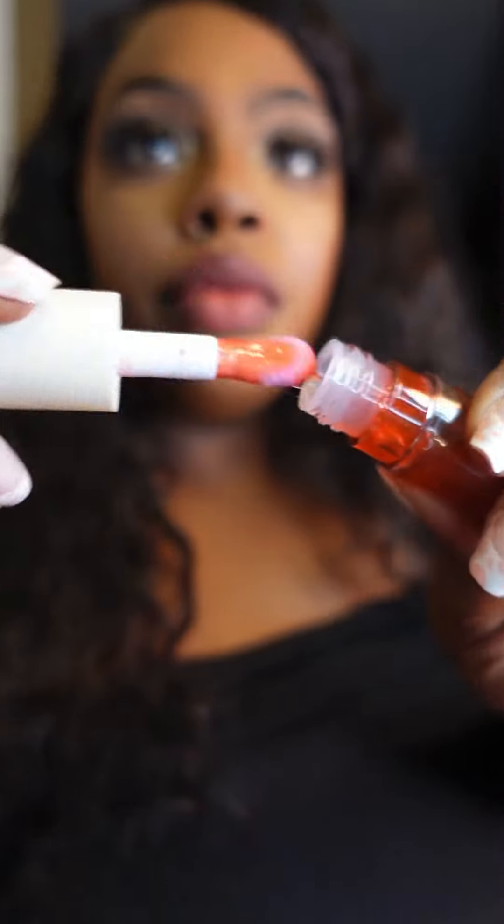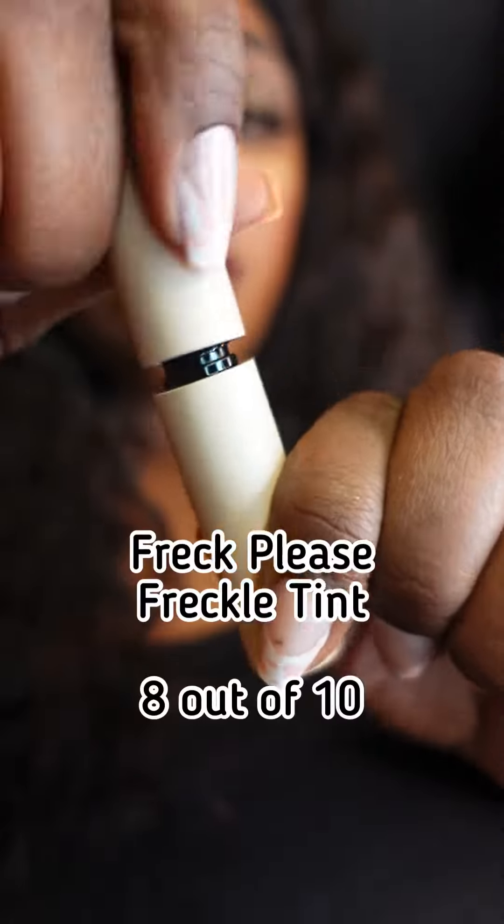For the lips we're going with this right here. I give it an 8 because it's a little bit sticky and it's not long-lasting, but it does nourish the lips.